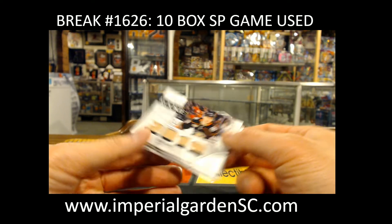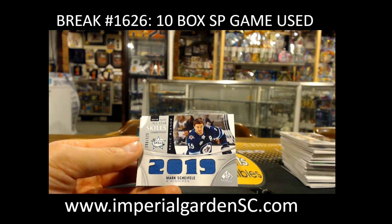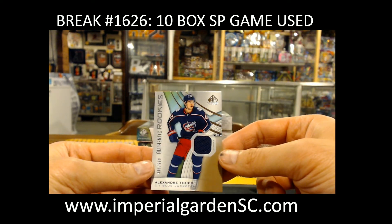Max Jones, 65 out of 125, for the Ducks. Mark Scheifele, 100 of 125, for the Jets. And Alex Texier, 8 of 490 out of 599.